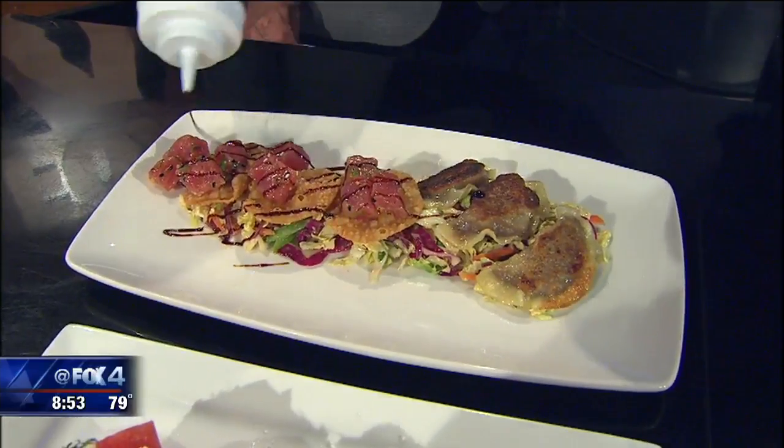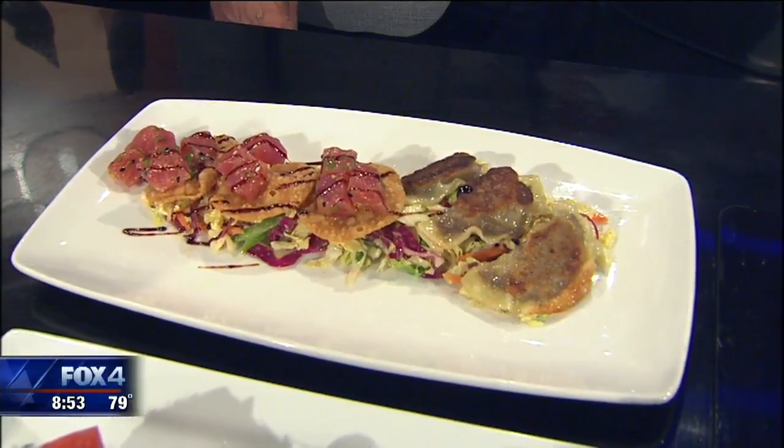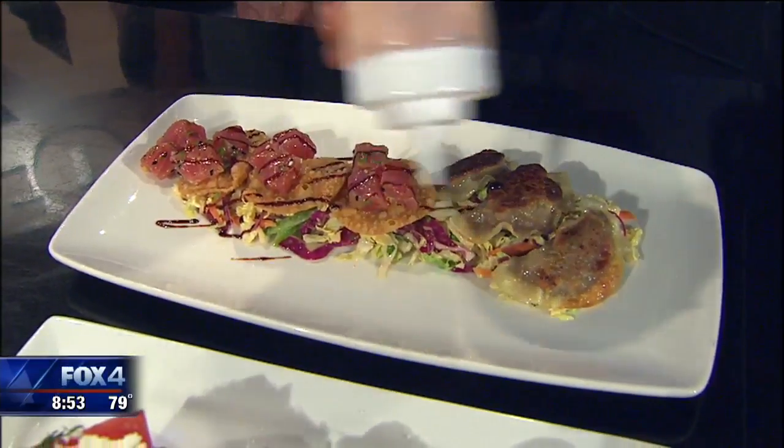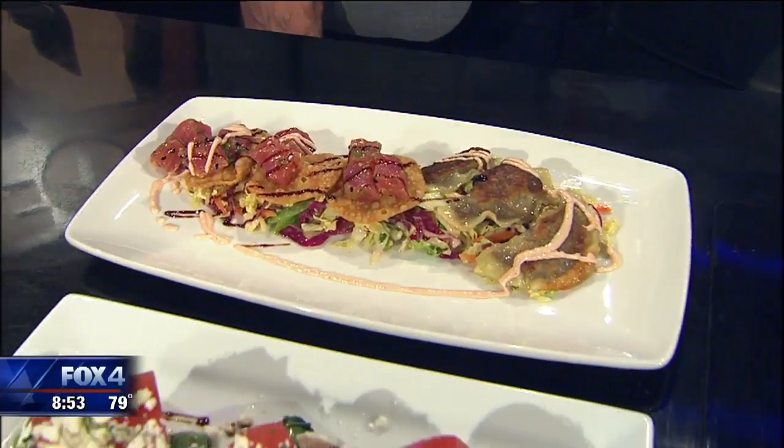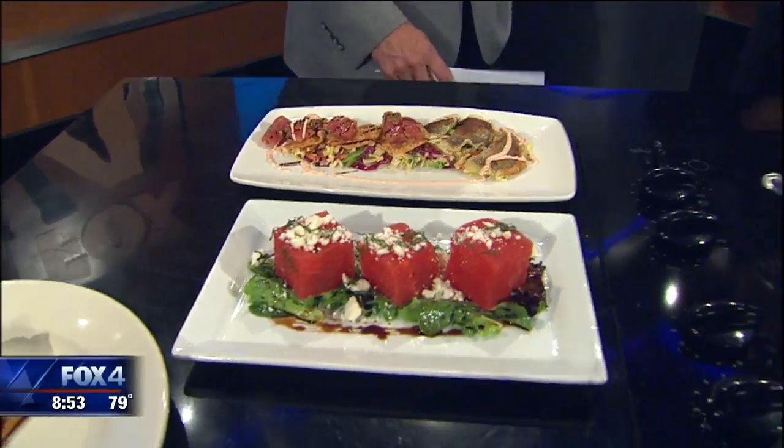A little bit of our ponzu reduction here. That looks awesome. It's a little bit of artistry. Absolutely.